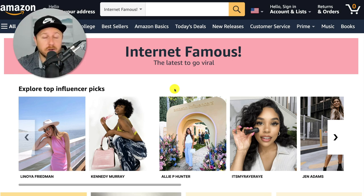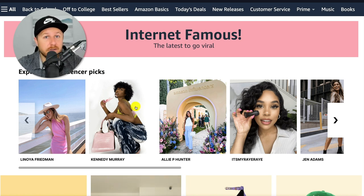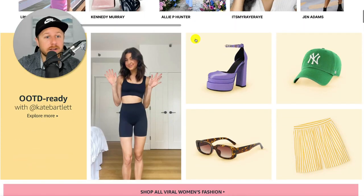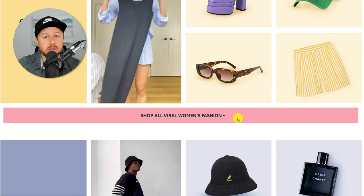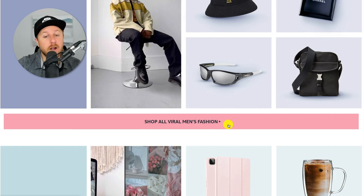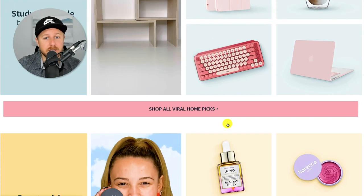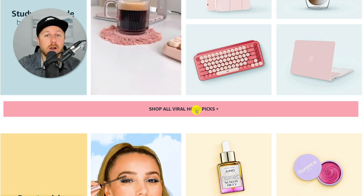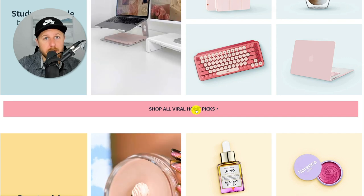You can do it however you want — there's no right or wrong way. You could go to each individual influencer and pick out what products they're promoting, and you could also have influencers like these promote your products on Amazon to get sales, so it's kind of a two-in-one. I like to go down to the bottom of every section where you'll see options like 'shop all viral women's fashion' or 'shop all viral men's fashion.' The one I always like to pull up is 'shop all viral home picks.'